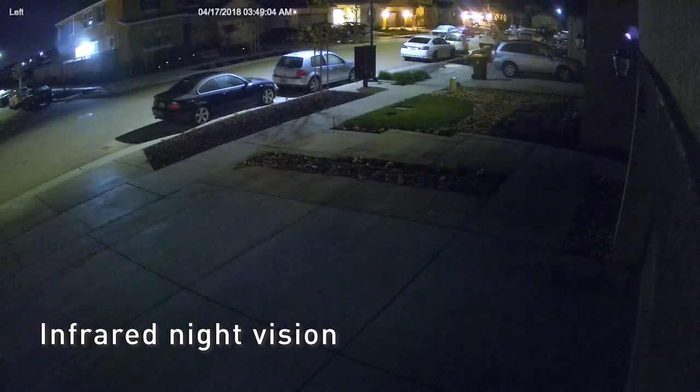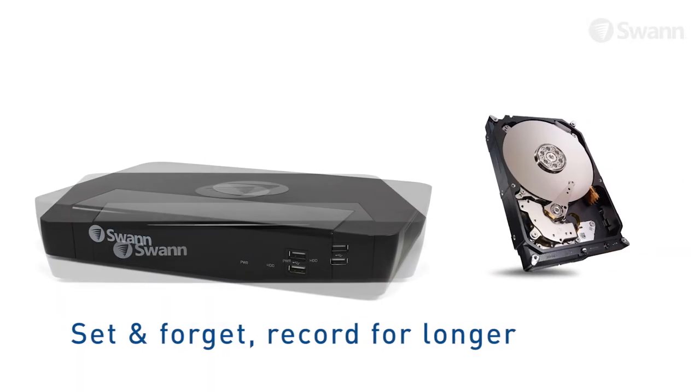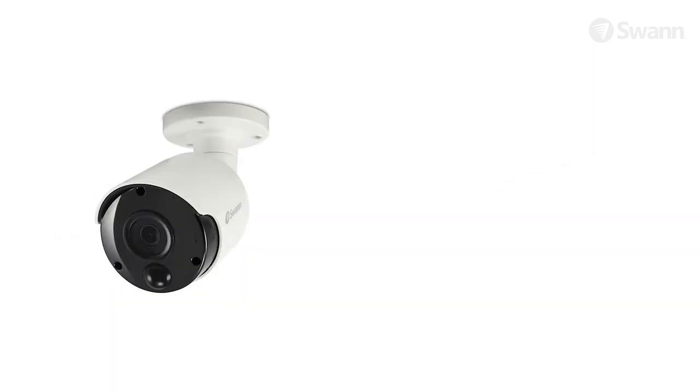It even has night vision so you'll know what's happening day or night. Set and forget recording onto a massive hard drive with easy retrieval of videos onto a USB memory stick, network or your mobile device using the Swan Home Save View app.